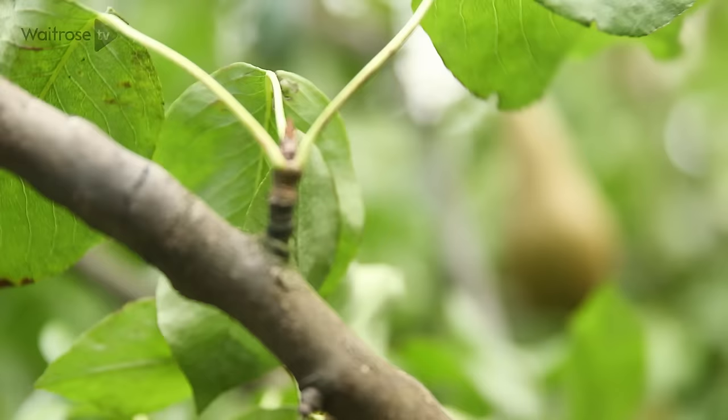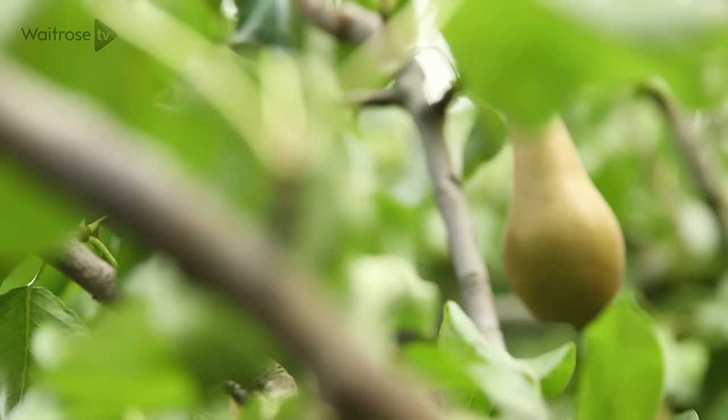Asked whether the pears are almost ready for harvest, Andrew confirms that a number have already been harvested, but they've held on to some because of a dry summer. There's a very short window to get the harvest right. If the pears don't reach the right size, they become a juicing pear.